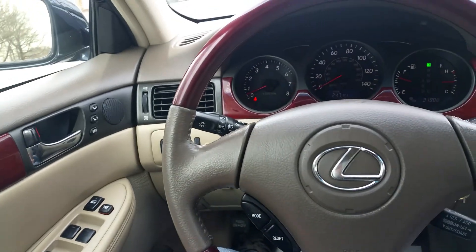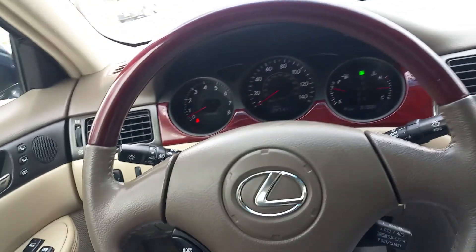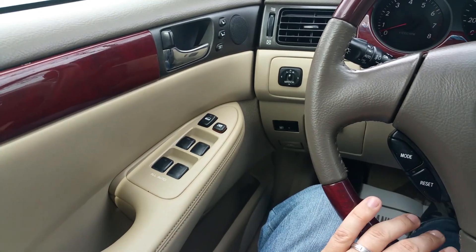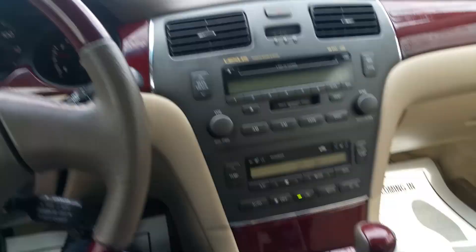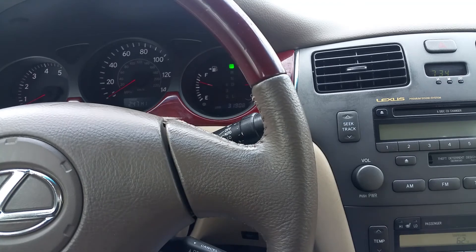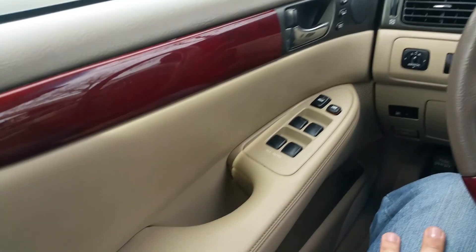Hello, this is my Part 2 video of the 2002 Lexus ES300 being sold on eBay. In the first video we did a fast walk-around of the car showing the exterior, engine, and a little bit of the interior. In this video we'll get a little further in depth and show you all the interior features, show you that they work, and then we'll take it for a fast test drive.